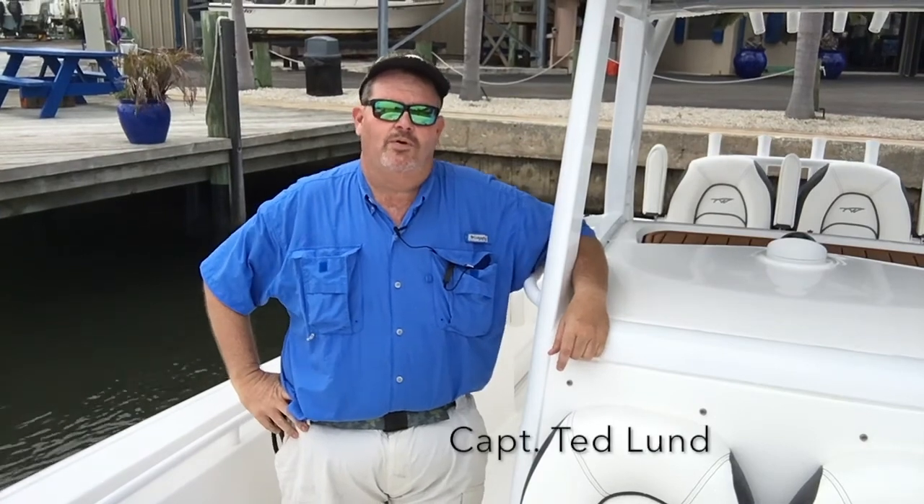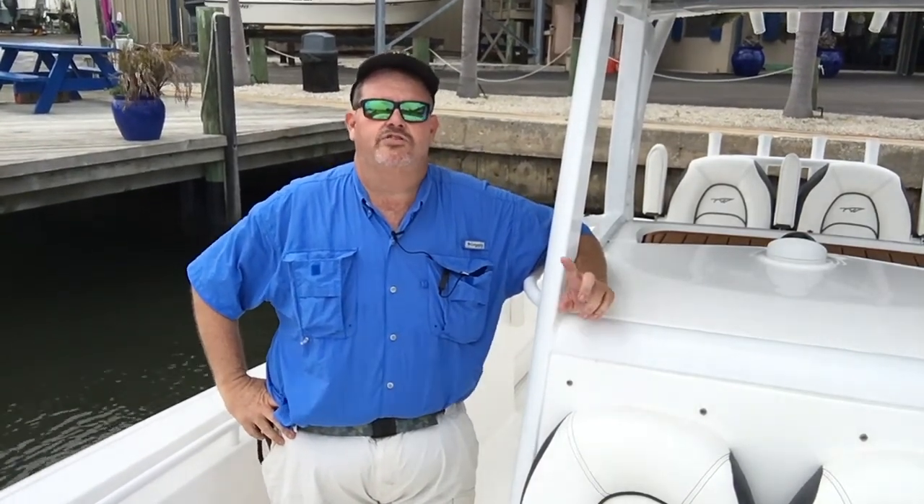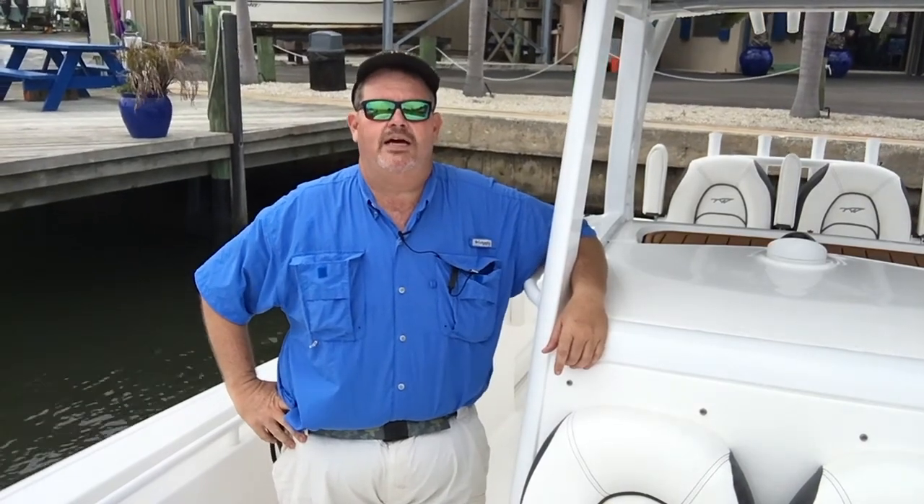Hi, I'm Captain Ted Line, and if you're a serious blue water angler like me, you are going to love the boat that we're checking out today. That's the 280cc Adventure by Tidewater.